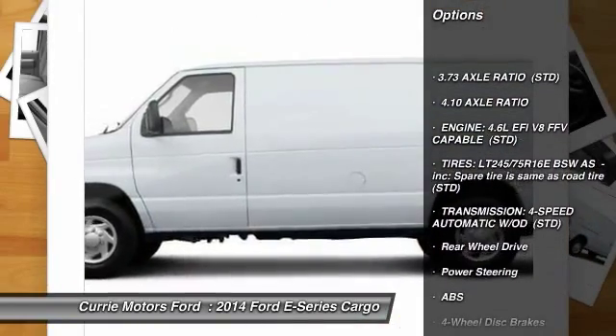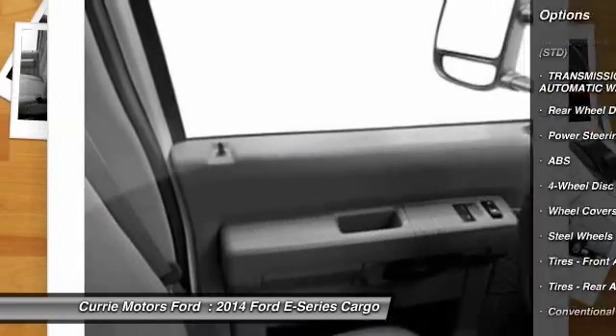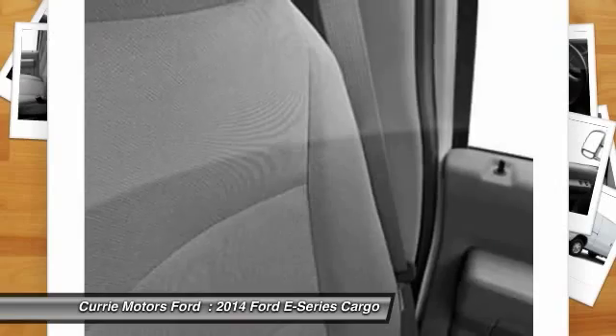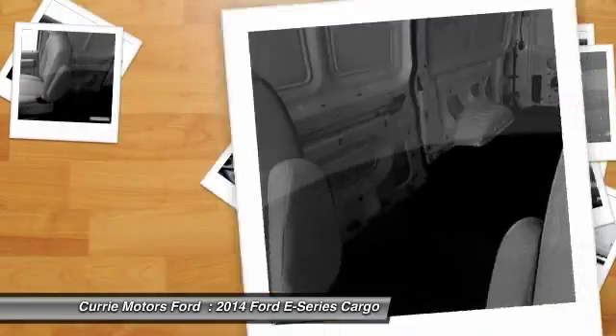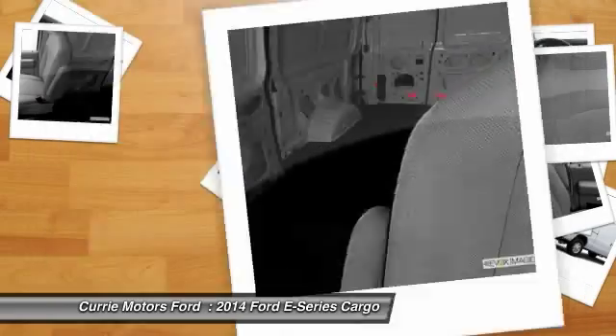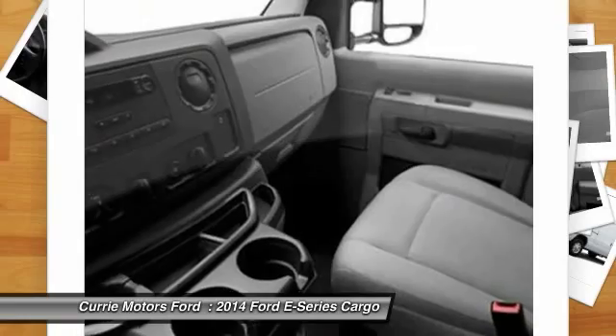Stability control, traction control, anti-lock braking system, air conditioning, power steering, adjustable steering wheel, driver airbag, four-wheel disc brakes, AM-FM stereo radio, passenger airbag. This beauty will even make your house keys jealous. Drive it today.